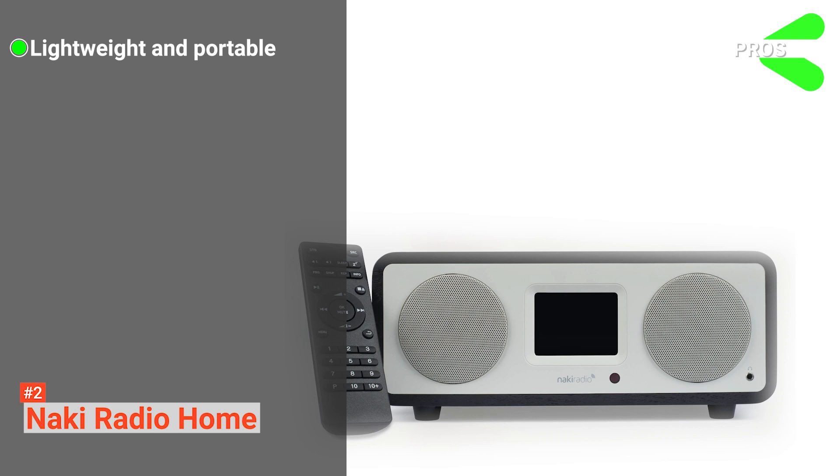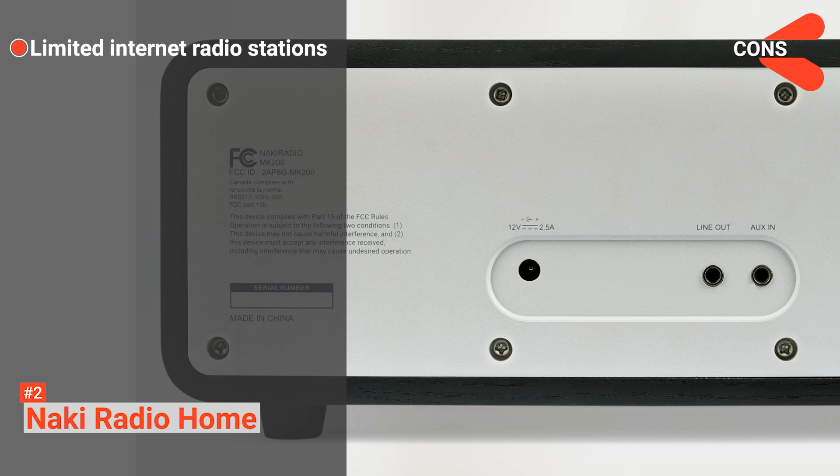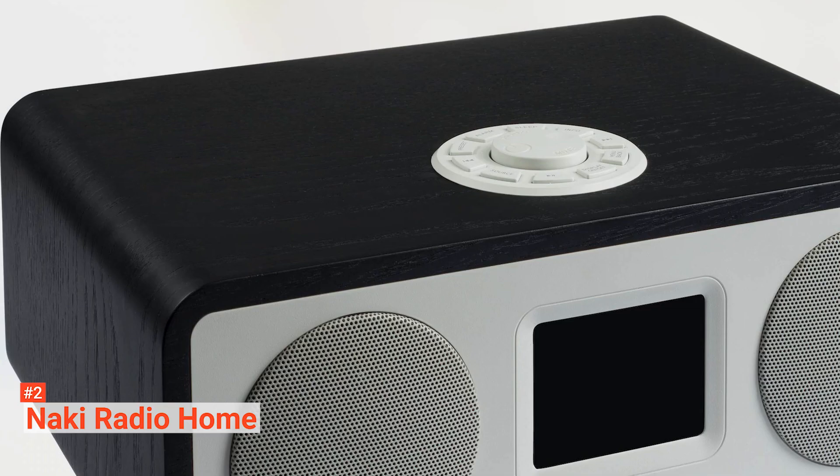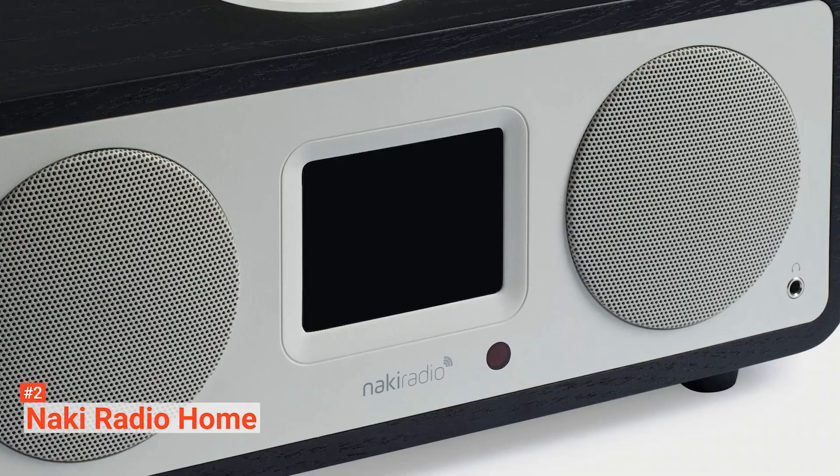Its pros are: it is lightweight and portable; it has Bluetooth and Wi-Fi connectivity; it receives automatic updates; and it is built with high-quality speakers. However, it has limited access to internet radio shows. If you are a kosher lover, the Naki Radio Home is the one for you, but it can also be used by anyone thanks to its Bluetooth capabilities.